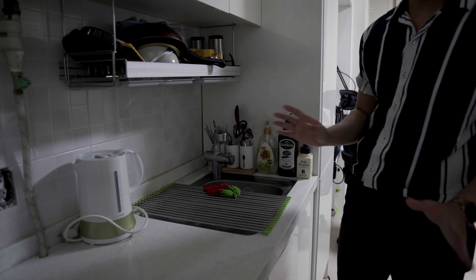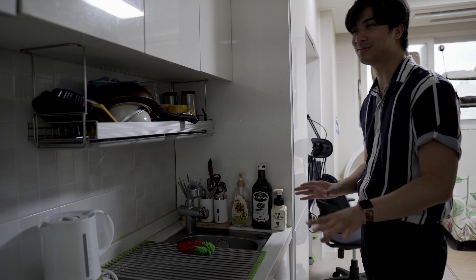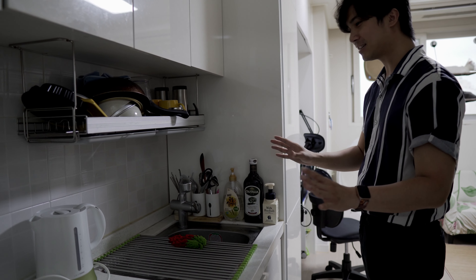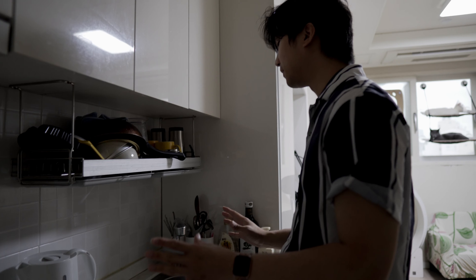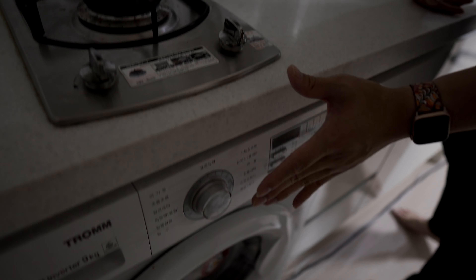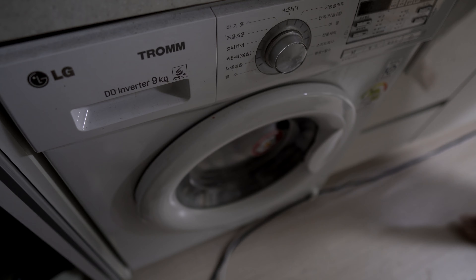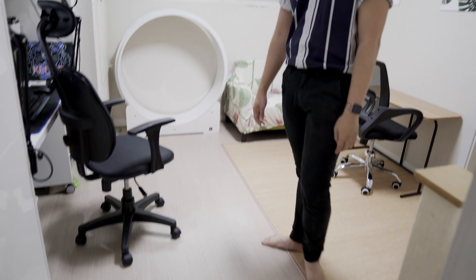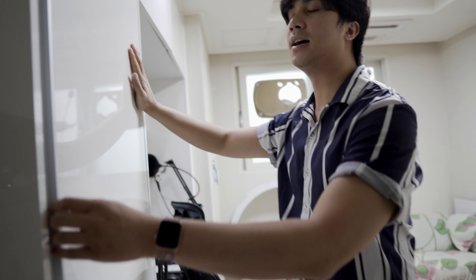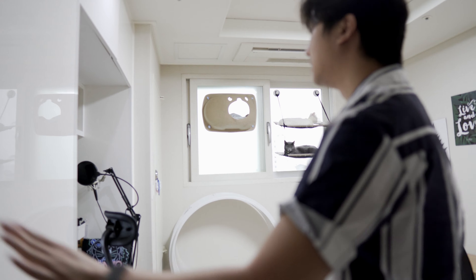This side over here is our kitchen. The cats do like to come on the kitchen countertop like many other cats, but they're getting better because every time they go on the countertop we push them off. Here's the typical arrangement for Korean kitchens — we have our sink, our stove, and down here is the washing machine slash dryer, usually embedded within the kitchen unit itself, so it's quite compact.